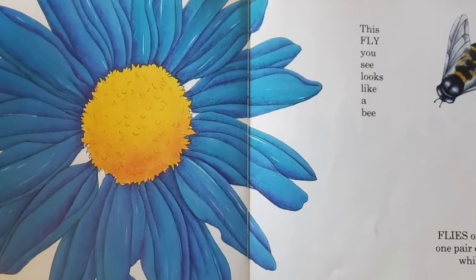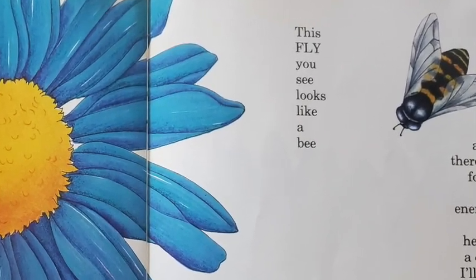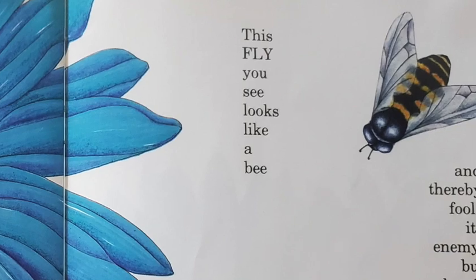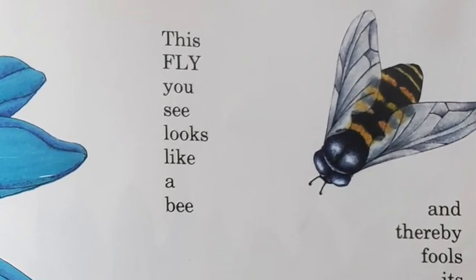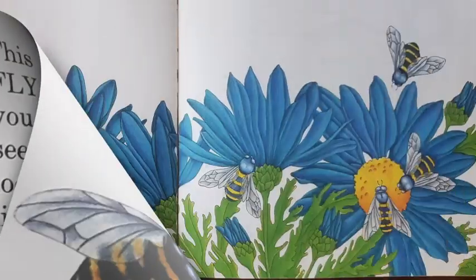This fly you see looks like a bee and thereby fools its enemy. But here's a clue I'll tell to you: flies only have one pair of wings, while bees, you see, have two.